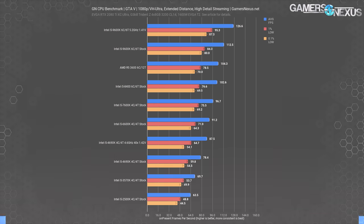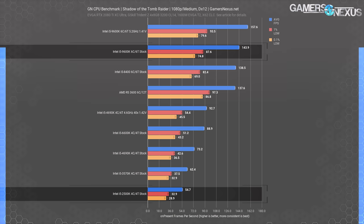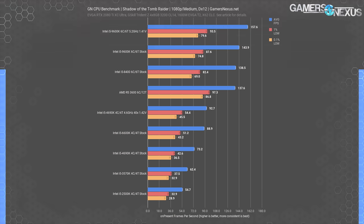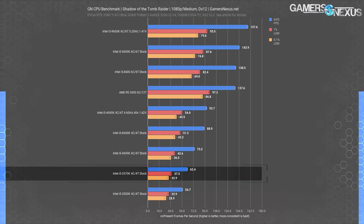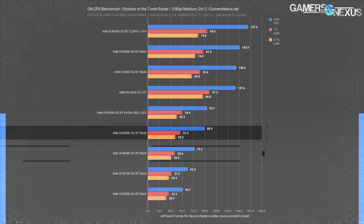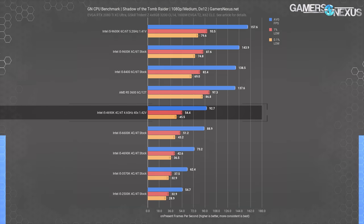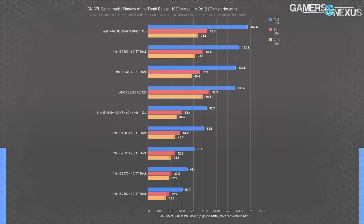For context on actual i5 improvement over the years, let's look at a more modern game. In Shadow of the Tomb Raider with just the i5 CPUs, we see a far greater scale than in GTA V. This is because of an increase in core utilization with newer titles, highlighted by the now larger gap of about 163% increase from the 2500K stock to the 9600K stock. The 2500K is still something of a beast for a decade-old part, but it's not as impressive here as it was in an older title. The 3570K gained about 14%, the 4690K gained about 17% over the 3570K, and the 6600K gained 21% over that.